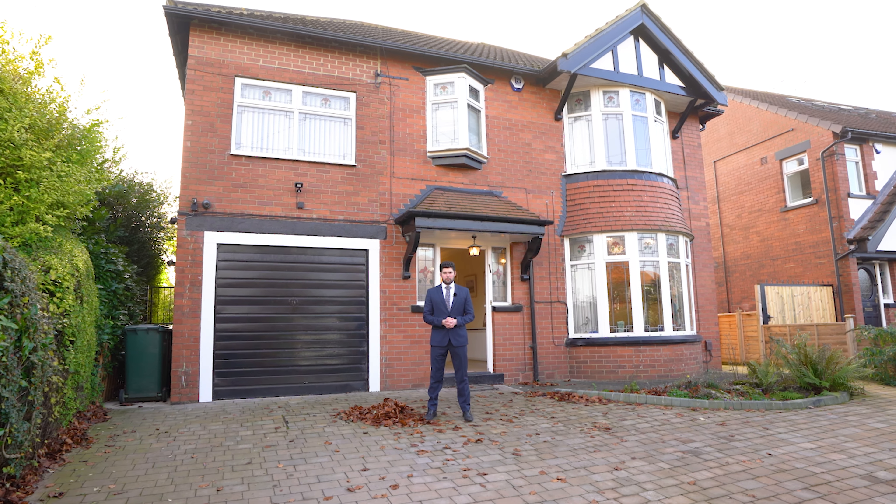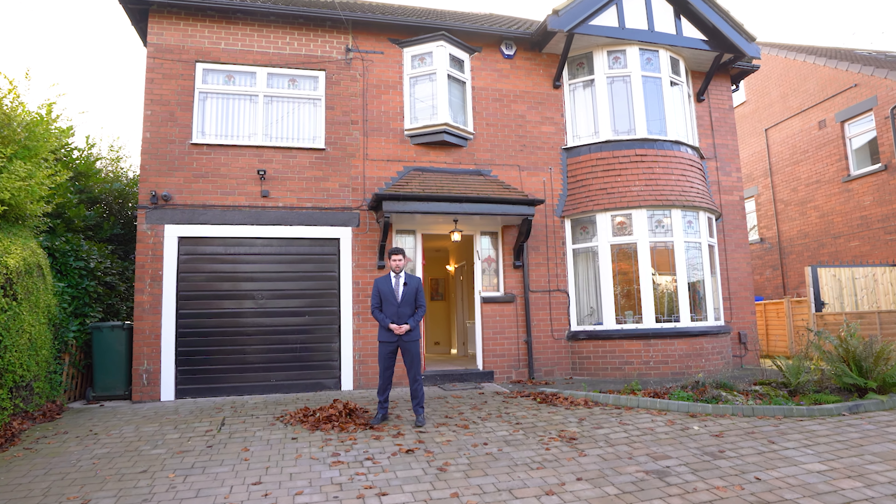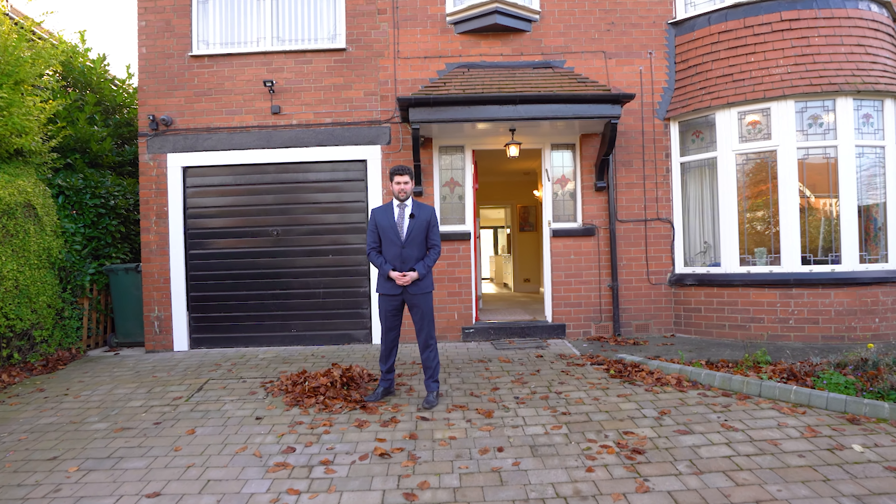Hi, I'm Matthew from Stoneacre Properties, and I'm here today at this spacious four-bed, two-bath detached family home with a large rear extension and south-facing gardens. Welcome to 24 Sand Hill Oval.